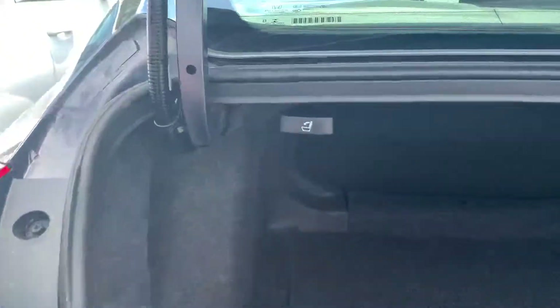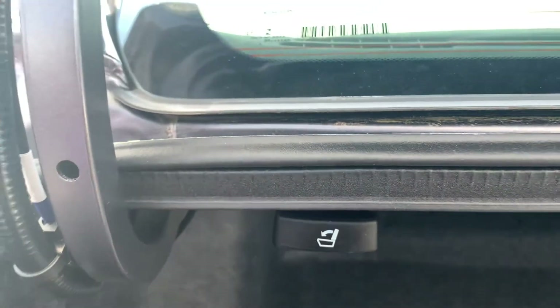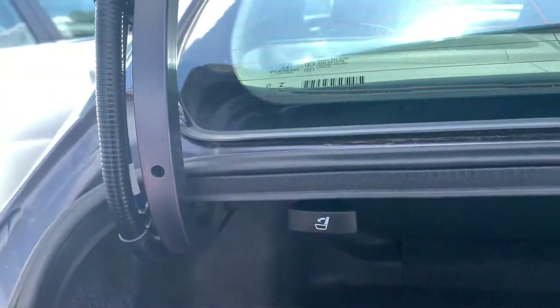So here we are in the trunk space. You do have this very convenient pull in the back. When you pull and go to the back door, your seats will fold right down.